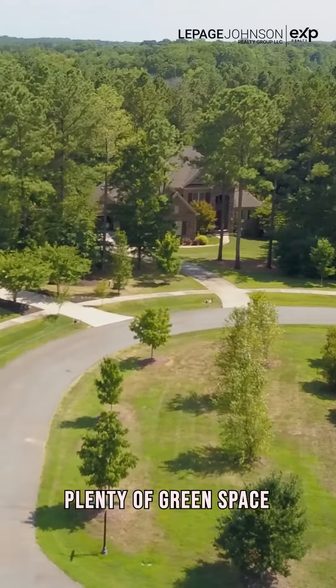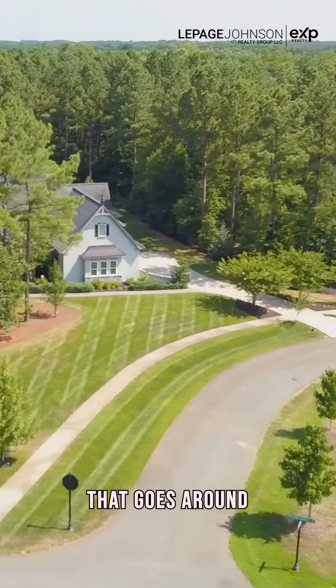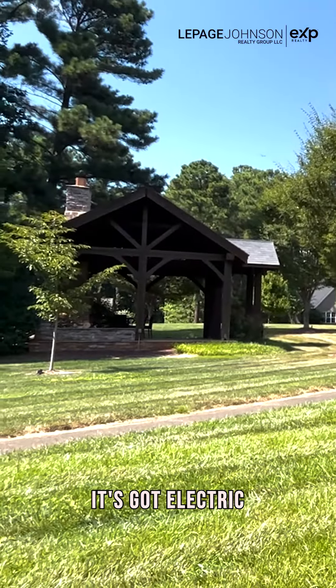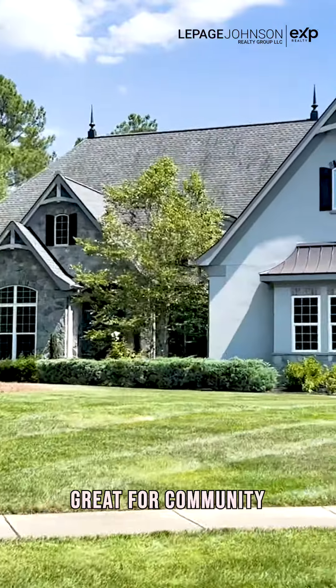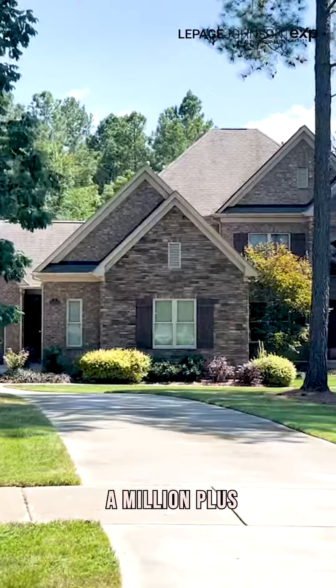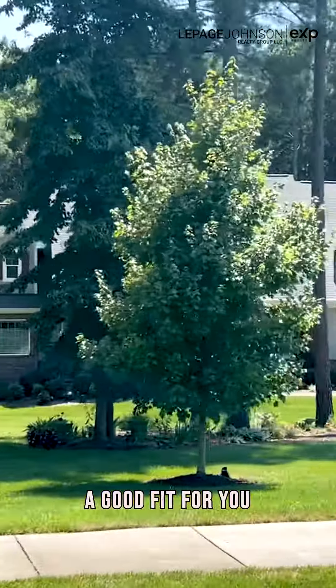Plenty of green space. There's a walking path that goes around the entire neighborhood. And of course, there's this pavilion that is a community pavilion. It's got electric, it's got a fireplace behind it. Great for community gatherings. If you're looking in the $700,000 up to $1 million plus range, The Pavilion might be a good fit for you.